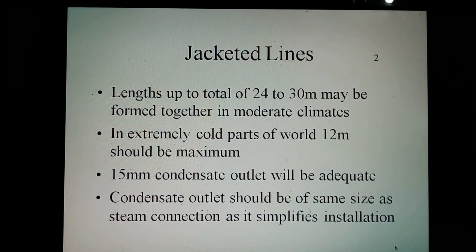Always avoid connecting solely through the bottom loop, as this can only handle condensate through the steam. Although in most cases a 15 millimeter condensate outlet will be adequate, it is usual to make this the same size as the steam connection for simplified installation.